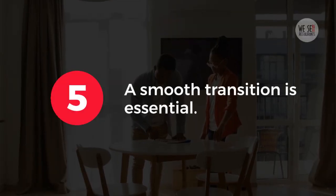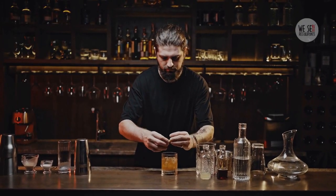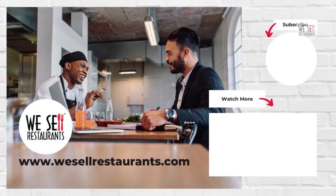5. A smooth transition is essential. Ensure the seller assists with training and introduces you to key vendors and staff. With the right approach, purchasing a bar can be highly rewarding. By focusing on due diligence, verifying licenses, and planning for a smooth transition, you set yourself up for success. Partnering with a Certified Restaurant Broker from WeSell Restaurant can streamline the process, helping you make confident decisions and maximize your investment.